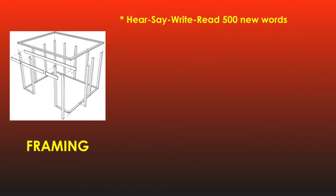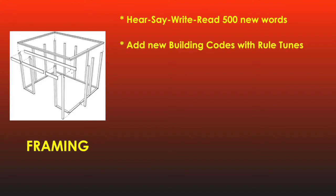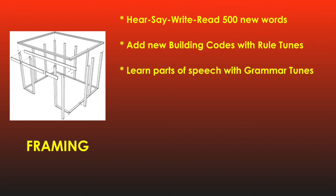This level does follow Level 1, and the apprentices build another 500-plus words in the blueprints, along with new building codes to illustrate various spelling rules and new rule tunes. Using the words they've already built in Level 1 as tools for building sentences, they are introduced to framing and framing codes. This focuses on the grammar of English, learning the simple parts of speech and simple parts of a sentence, with new grammar tunes.